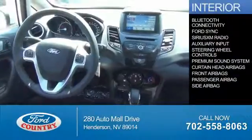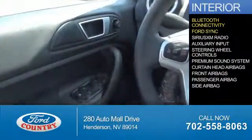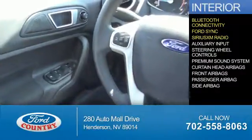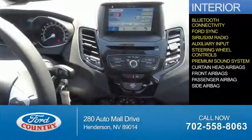Inside you'll find Bluetooth connectivity, Ford Sync voice activation, Sirius XM satellite radio, auxiliary input, steering wheel controls, and a premium sound system.